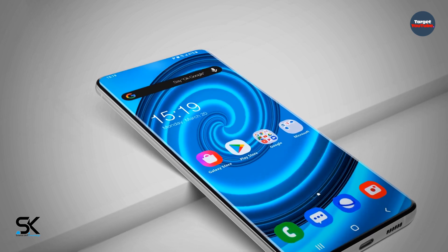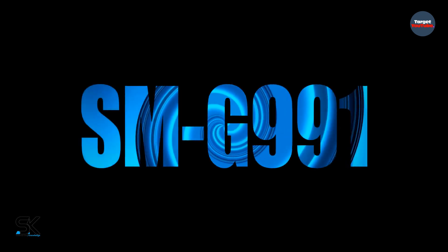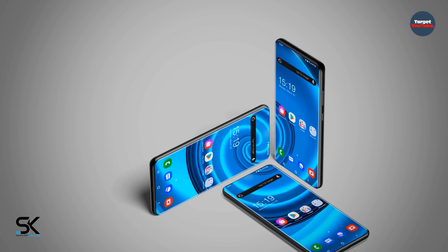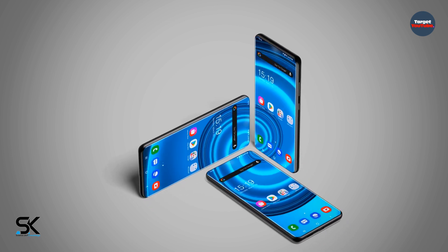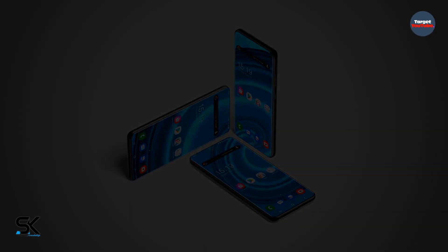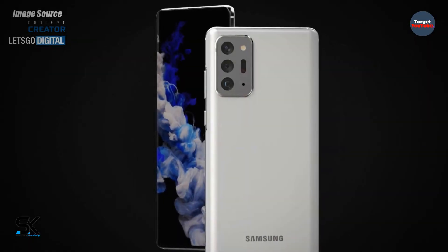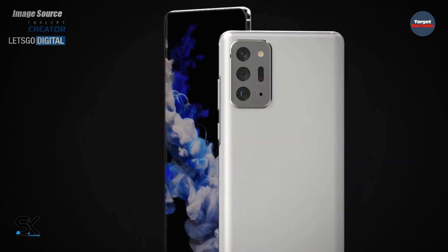The Galaxy S21 Ultra will use a battery of the same capacity as the previous generation model. As for the Galaxy S21, model SM-G991, its power source will be the EB-BG991ABY battery with a nominal capacity of 3880 mAh, similar to that used in the Galaxy S20. However, this does not mean the future smartphones will not be able to become more autonomous.